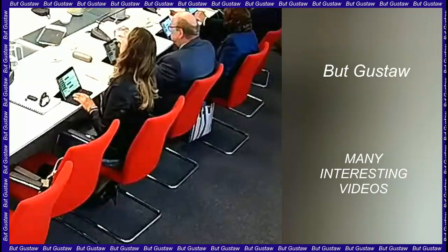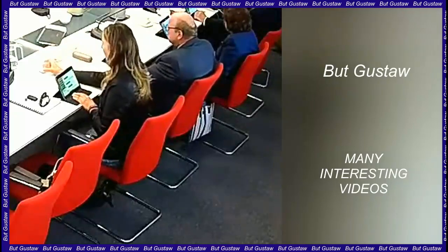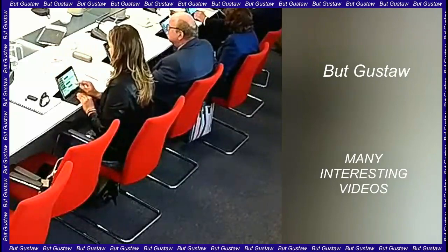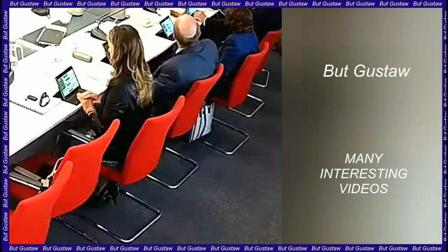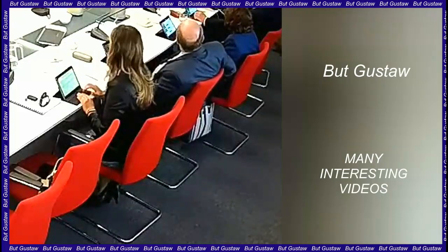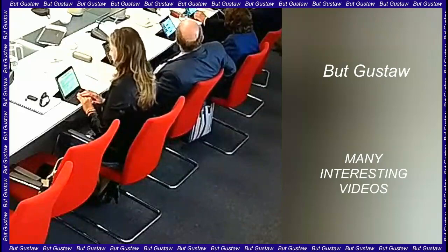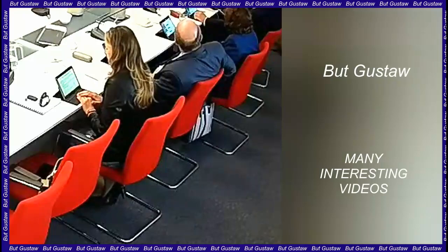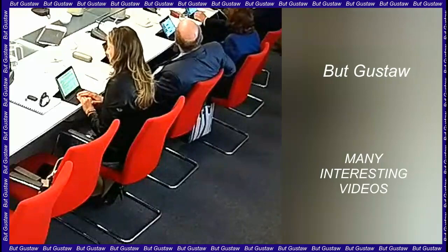Komodo dragons have iron-coated teeth. The teeth of Komodo dragons are coated with a layer of iron that helps keep their serrated edges razor sharp. Scientists have determined this adaptation certainly makes it easier for the animals to hunt and eat prey. Scientists suspect that dinosaurs also had a layer of iron on their teeth.